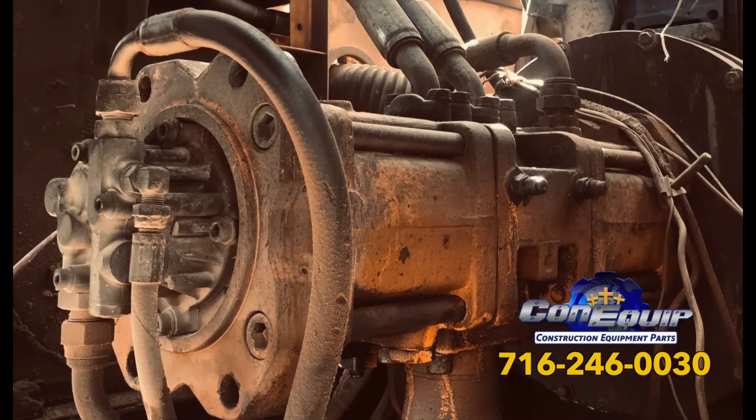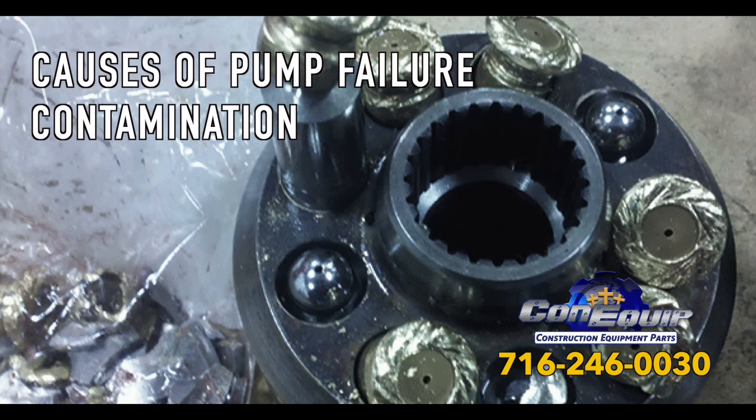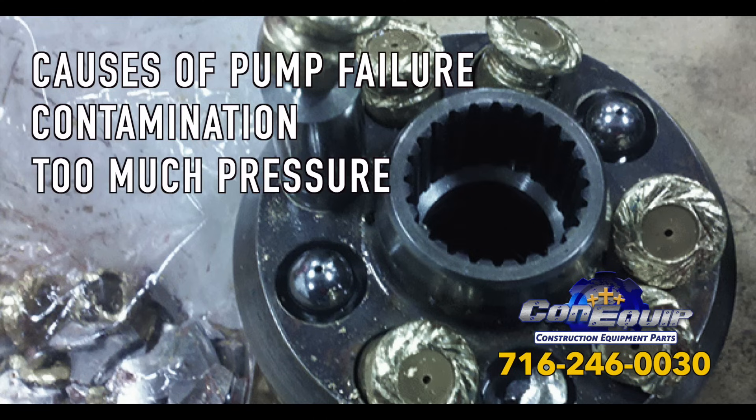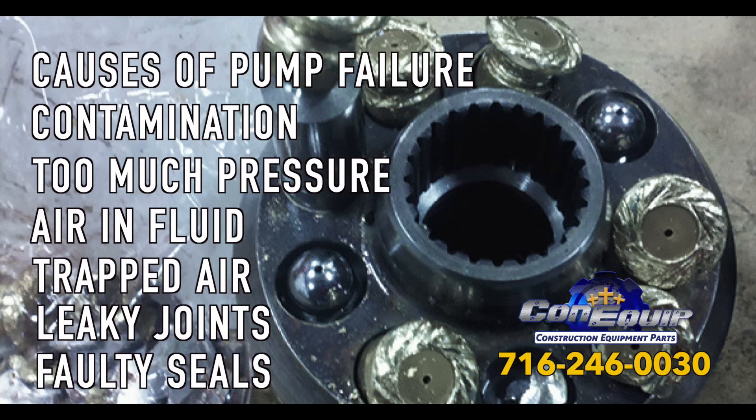When a hydraulic pump fails, the problem isn't always limited to the pump. Pump failure can result in damage to other areas of the machine, and that ends up costing more time and money to fix. The majority of pump failures are a result of contaminated fluid, too much pressure in the system, air in the hydraulic fluid, or air trapped in the pump via leaky inlet joints or faulty shaft seals.